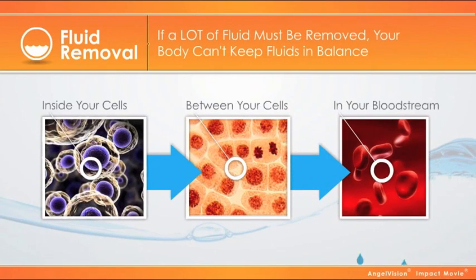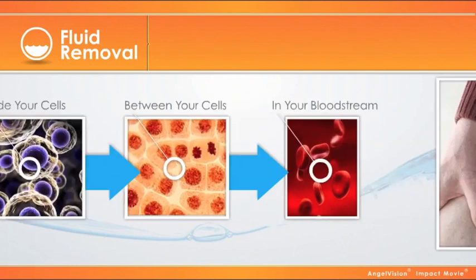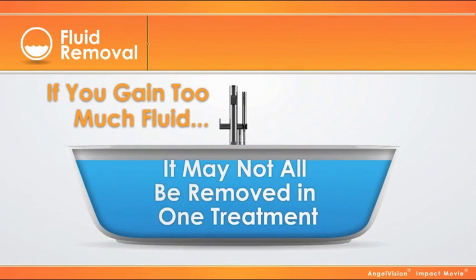If a lot of fluid must be removed during one treatment, your body can't keep your fluids in balance, so you may get painful cramps and feel wiped out for hours. If you gain too much fluid, your body may not be able to tolerate having it all removed in one treatment.